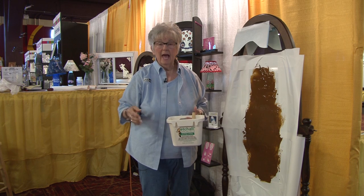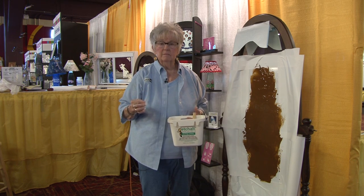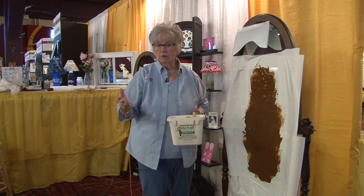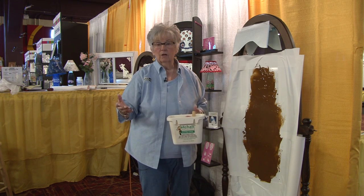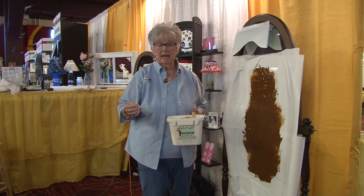We do custom etching. How you think about a design is going to someone's home or your own home. Look at your wallpaper, your shower door, or any of your ornaments around. You can mix and match.